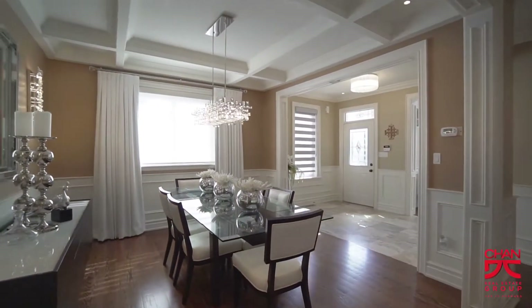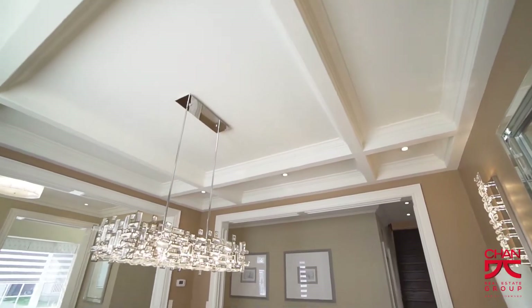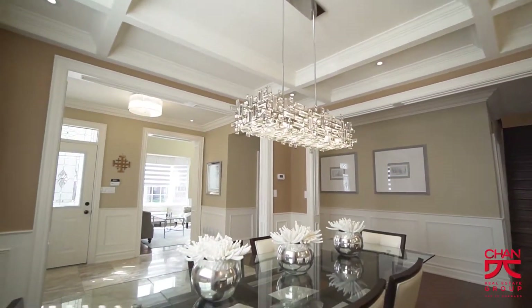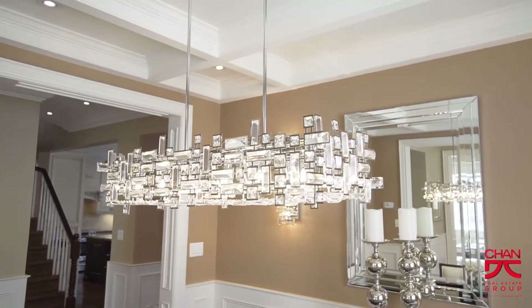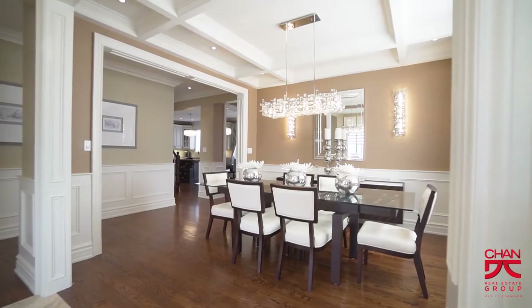The dining room is an open concept room that welcomes your guests to a formal eating area. It features coffered ceilings, upgraded wall sconces, upgraded light fixtures, hardwood floors, upgraded baseboard, trim work and millwork, and wainscotting.